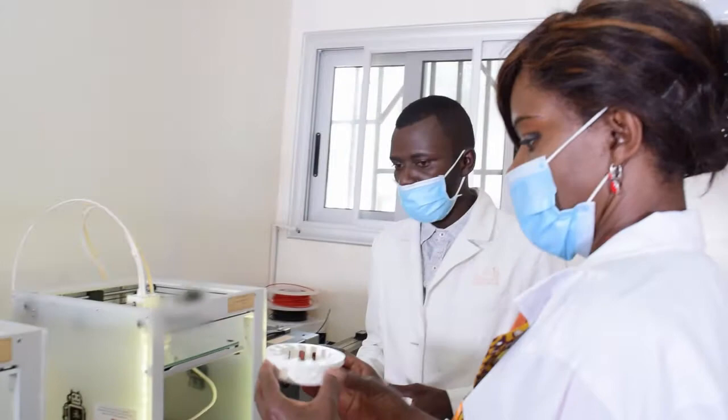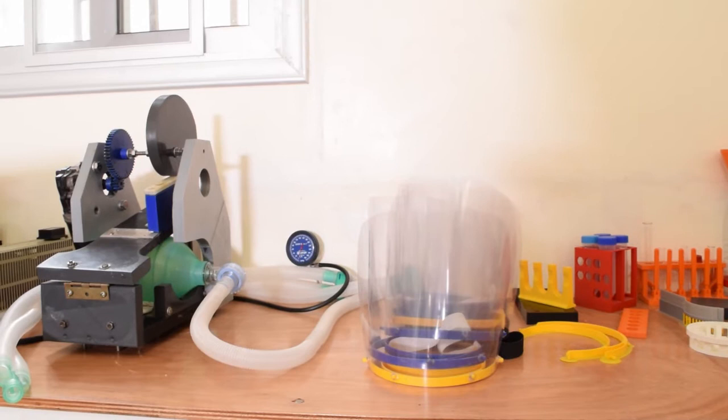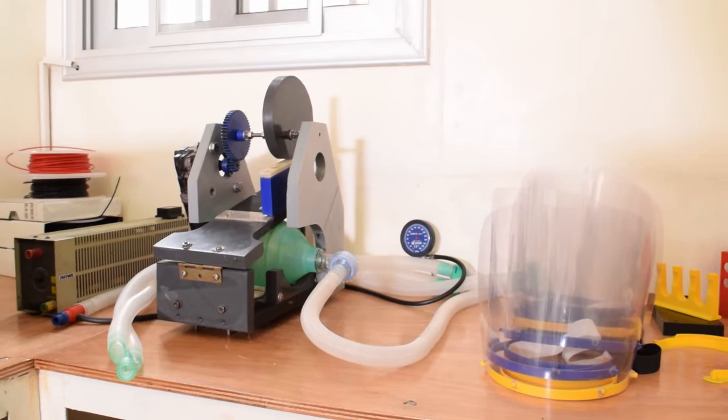At the same time, this lab has contributed a lot to the response to COVID-19 here in Congo, because there was a lockdown and it was impossible to import some lab equipment, some face protection, and respirators also.